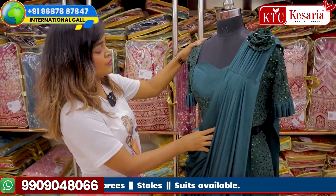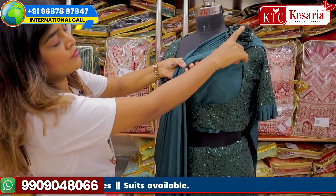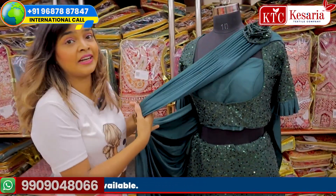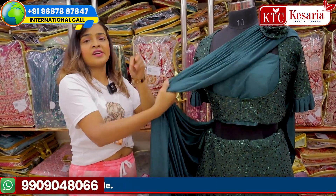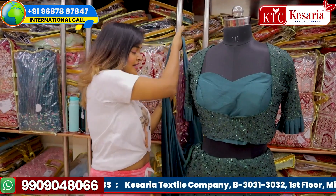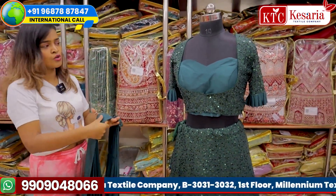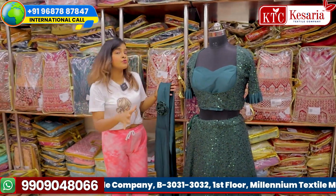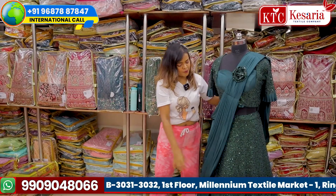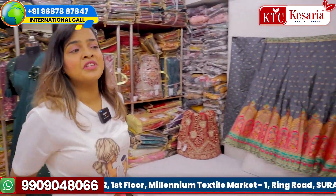It is a very beautiful dress, as you can see, and it comes with a dupatta which has a beautiful flower sequence design. The dupatta is actually removable — it is not attached — so whatever style you want, you can design it accordingly. If you want to wear the dupatta you can, and if you don't want to wear it and carry it differently, that is also possible. Every option is available with this lehenga.